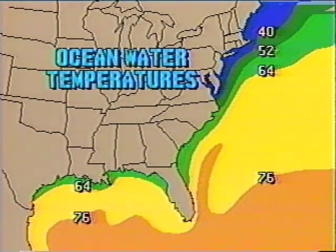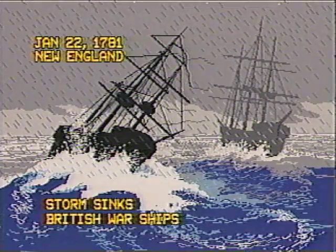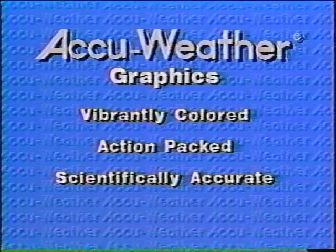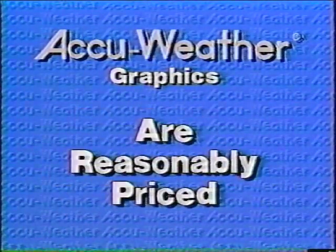Every day, you can select from thousands of award-winning graphics, satellite and radar images — graphics that are at the cutting edge of design and accuracy, from the only complete source of high-resolution weather images. AccuWeather graphics are vibrantly colored, action-packed, scientifically accurate, and easy for your audience to understand. All available at a reasonable price.